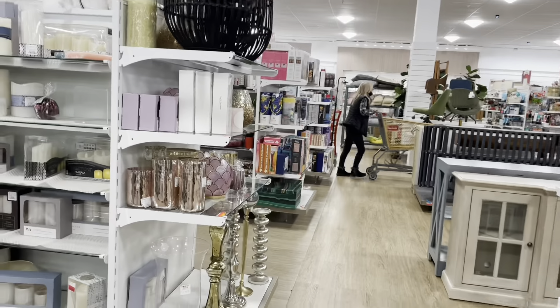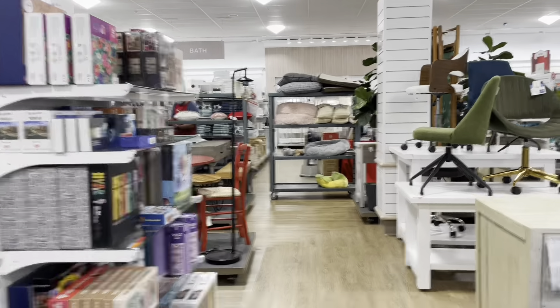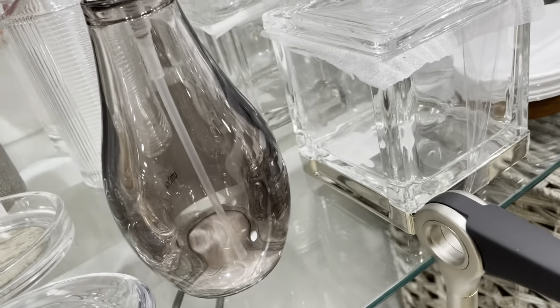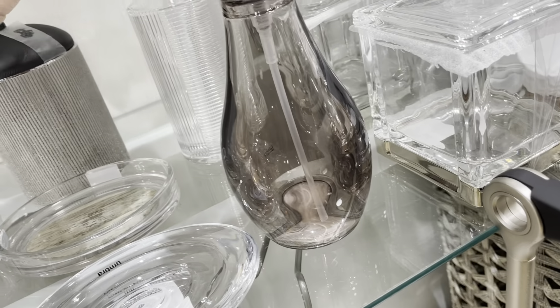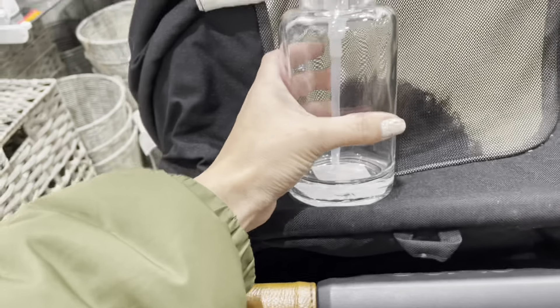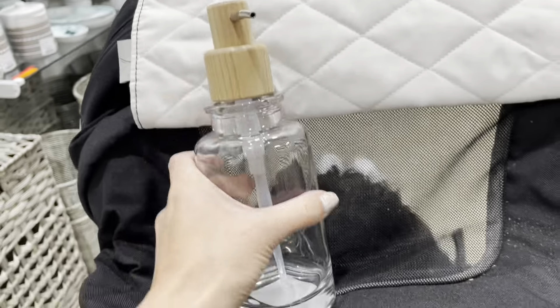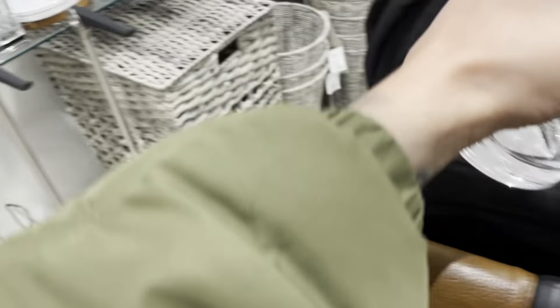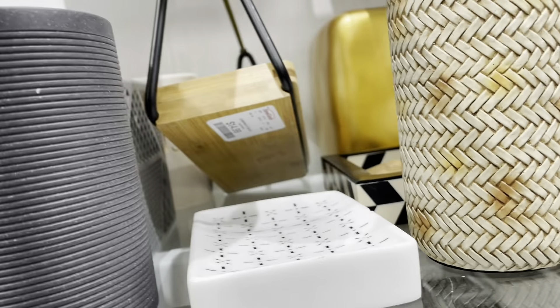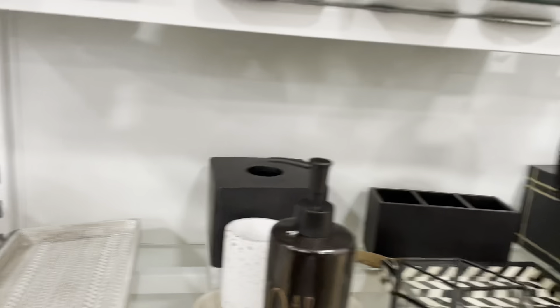I'm on a mission for bathroom stuff, so let me look for black pieces. This one is pretty nice for $12.99. Oh, back here there's a nice little tray for $14.99. But this one has some reddish stuff on it — I'm not looking for that.